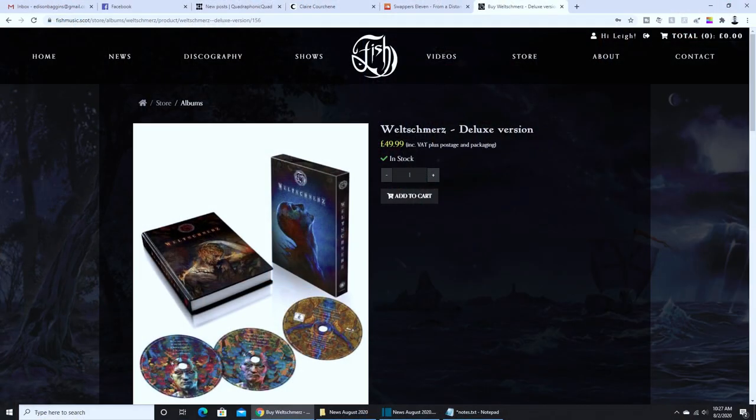Rounding out our pre-order section for surround album news today, we have Fish. I'm not even going to attempt to pronounce this album. It is available at this time from his website. I hope that the album will see a U.S. distributor, because it is very pricey to get this thing. It would be great if a standalone Blu-ray were offered.